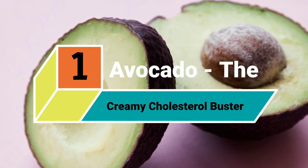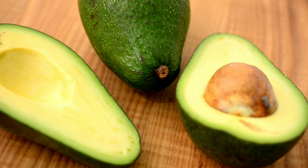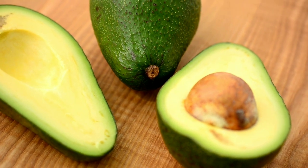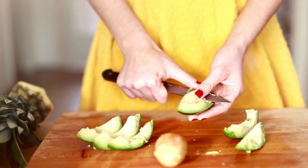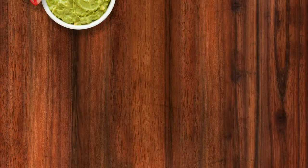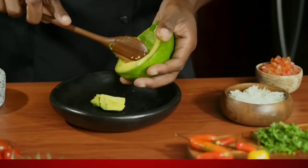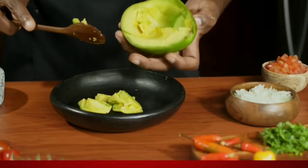1. Avocado: The Creamy Cholesterol Buster. Avocados are a rich source of monounsaturated fats and fiber, two nutrients that help lower LDL and raise HDL cholesterol. A 2015 study in 45 adults with obesity measured the effects of avocados on LDL cholesterol. The researchers found that participants who ate one avocado daily lowered their LDL levels more than those who didn't eat avocados.